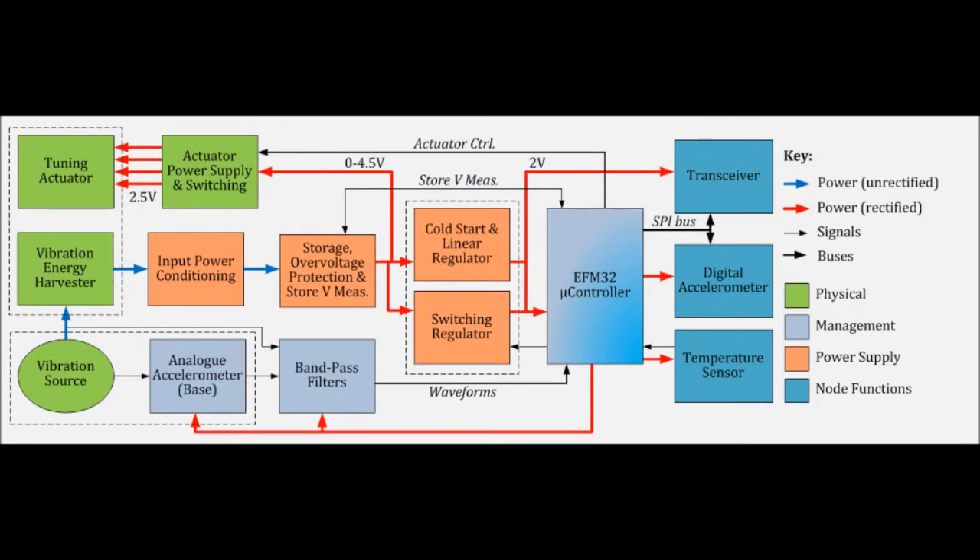This diagram shows the architecture of the demonstrator system we have developed, which is being deployed in a real application. As you can see, there are interactions between various modules, which makes it really important to develop the system in a holistic way.